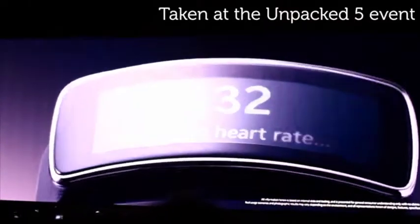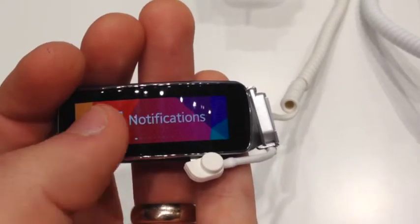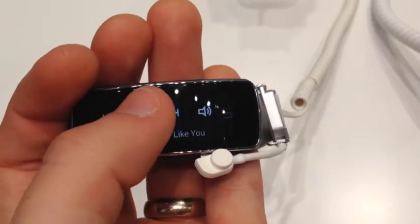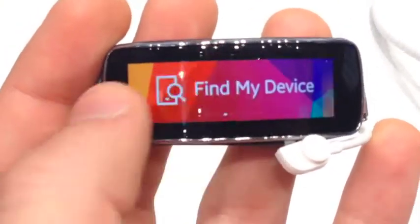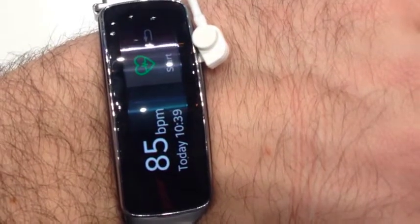Last but by no means least, we tried out the new Samsung Gear Fit. Out of all the smartwatches we tried, this was probably my favourite. I loved the curved design and the crisp display, and I thought it looked really good on. I also liked that it combined the idea of a sports band and a smartwatch, meaning you don't have to buy multiple devices. The interface was easy to use, and it seemed to have plenty of useful features, especially useful alongside Samsung's fitness apps.